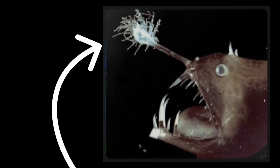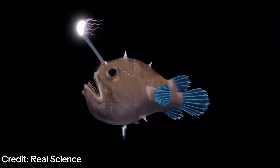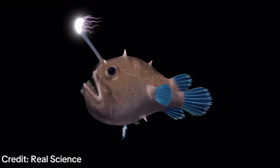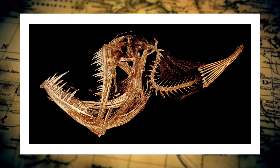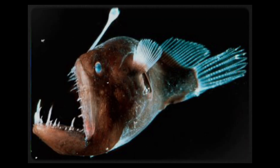Some species wiggle the lure, mimicking the movements of worms or injured fish. Others have elaborate leaf-like appendages that flicker with movement — the illusion is just perfect. The anglerfish doesn't chase; it waits, perfectly still. The body floats neutrally in the water, neither rising nor sinking, until something takes the bait.